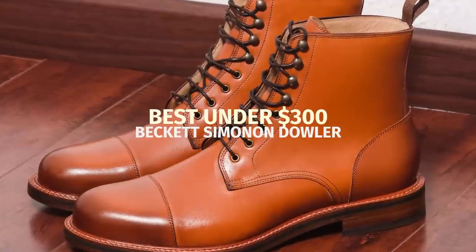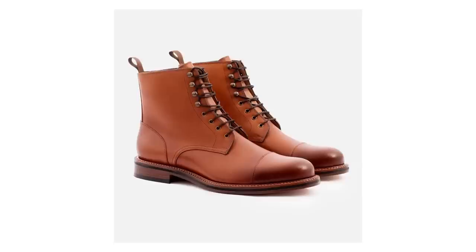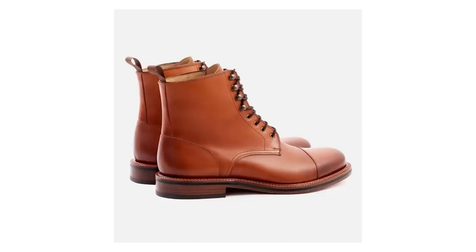Beckett Simonon is another one of my favorite brands because their leather quality is exceptional. I have to admit I don't actually own the Beckett Simonon Dowler, but I do have the Beckett Simonon Elliott and the Douglas. Because Beckett Simonon builds all their boots using a Blake stitch construction method and they use the same leather, I'm confident that the Dowler is a fantastic service boot. The Dowler is also the dressiest service boot on my list, so if you're looking for something a little more on the dressy side of casual, this is a good option.